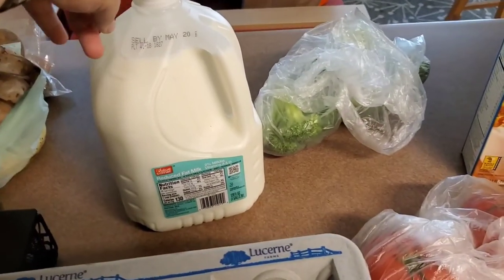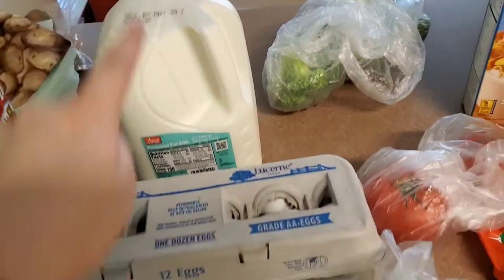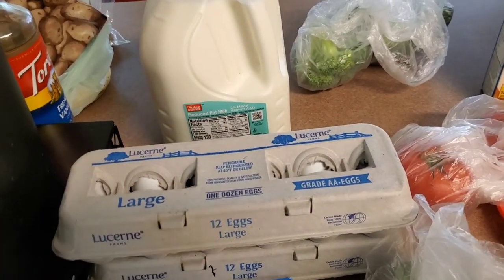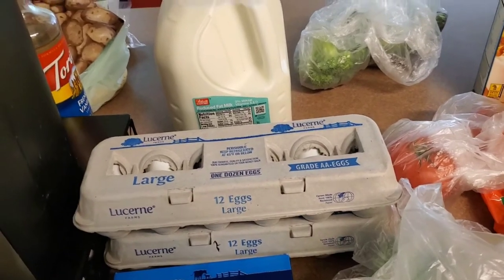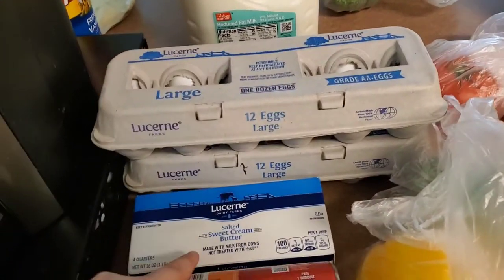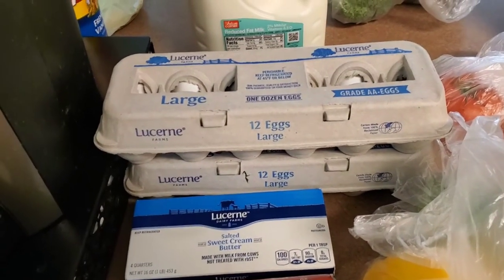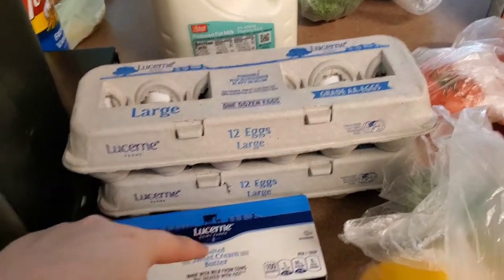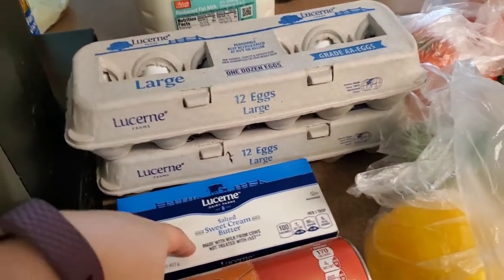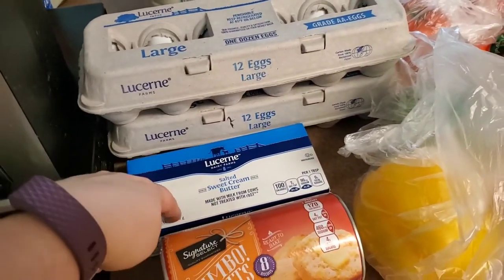I just got a gallon of milk — their milk there is always super cheap, this one is $1.99. Then I got eggs, and I got two dozen because I'm almost out and I'm making egg salad sandwiches and stuff like that. I picked up some butter because it was on sale. Last time I accidentally picked up stick margarine instead, and I prefer butter. It was on sale for like $2 or $2.50 instead of $4, so I picked that up.